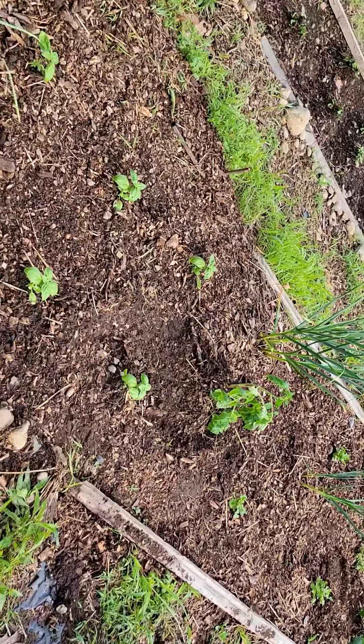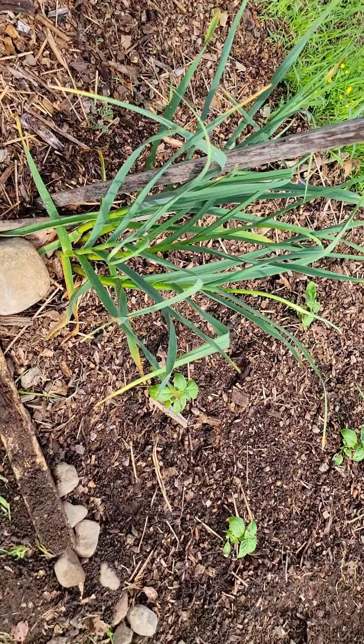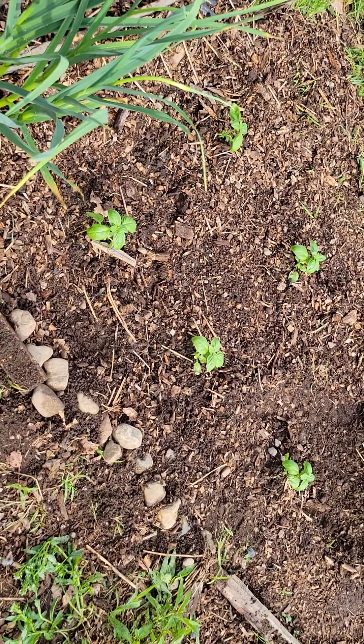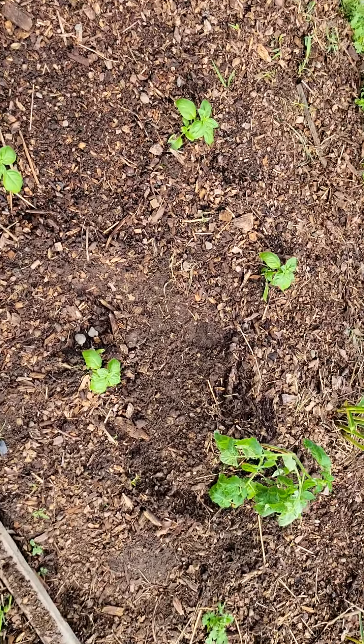We're just going to go through what we have for herbs. We do have some volunteers, like this tall plant here and those two up there, and I believe they're garlic, which would be awesome. I'm excited — I just got confirmation. And to go with that garlic, we've got basil. Hopefully it grows like it has before.